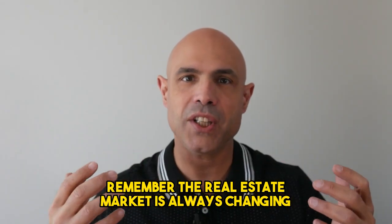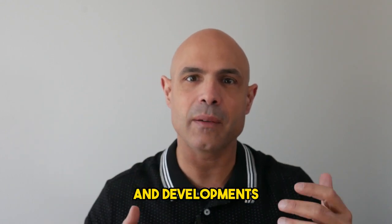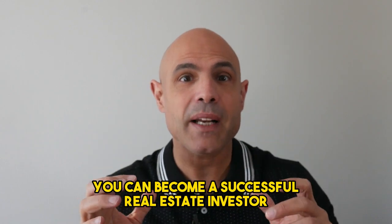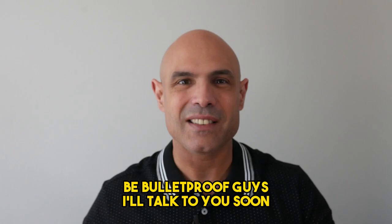Remember, the real estate market is always changing and it's always essential to stay up to date with the latest trends and developments. But with the right mindset and knowledge, you can become a successful real estate investor and achieve your financial dreams. Be Bulletproof, guys. I'll talk to you soon.